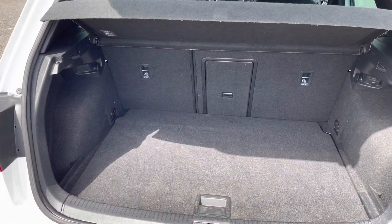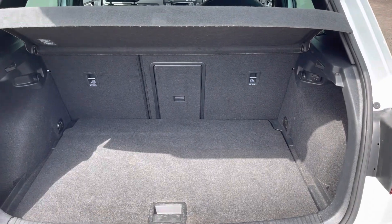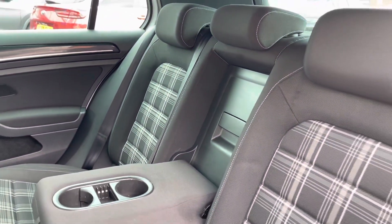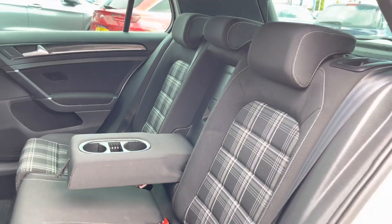Here you can see you do have a generous boot space with enough room for multiple suitcases and your weekly shopping. The rear seats come with a full cloth finish with a handy armrest in the centre and two integrated cup holders.